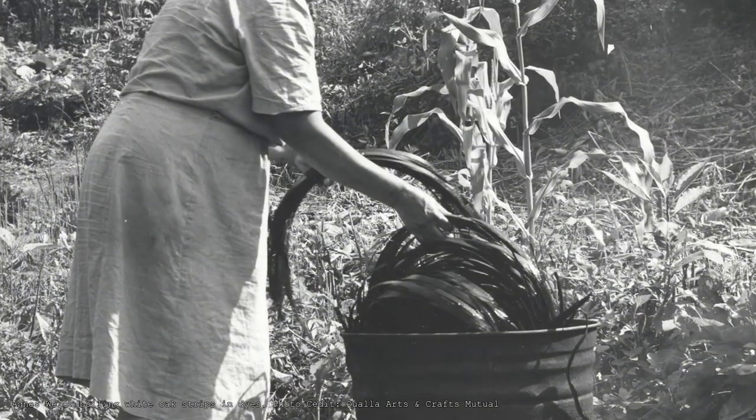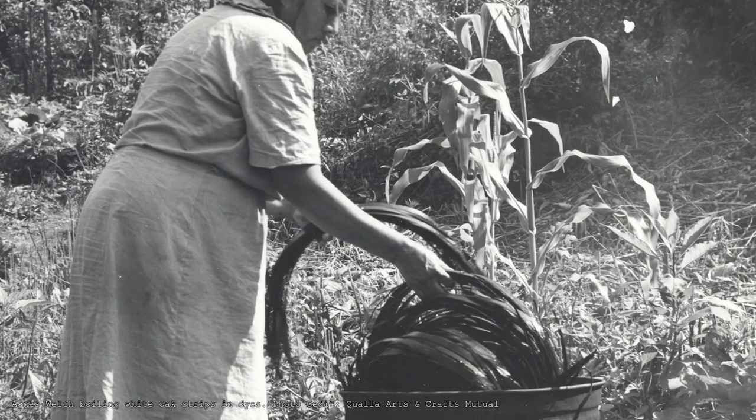I guess basket making at this point is more of an art form for me. With any art, when you're doing that, it takes your mind away from anything else — it's therapy. It's being creative. And now we can afford to do basketry as the art form, and not the livelihood that our parents and grandparents before us had to do to survive.